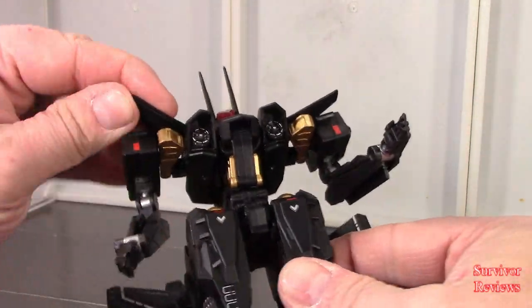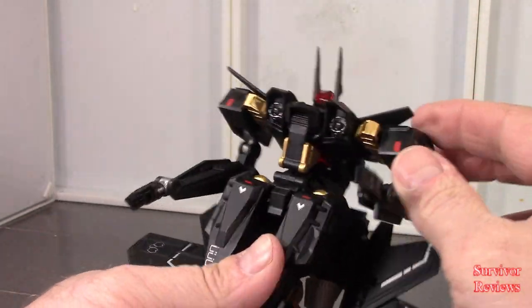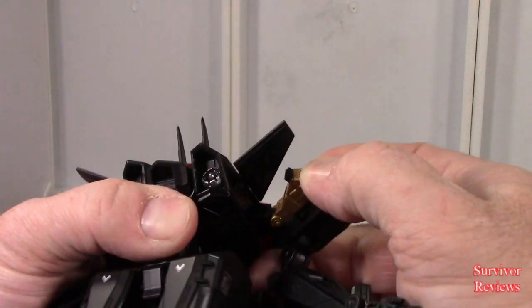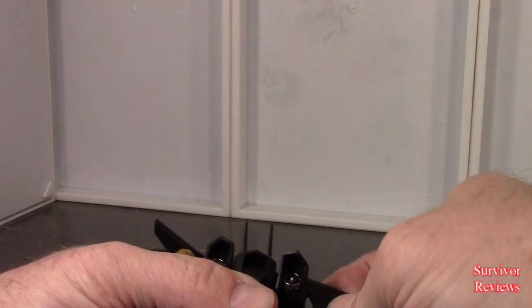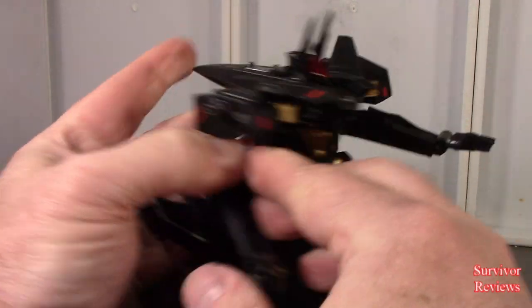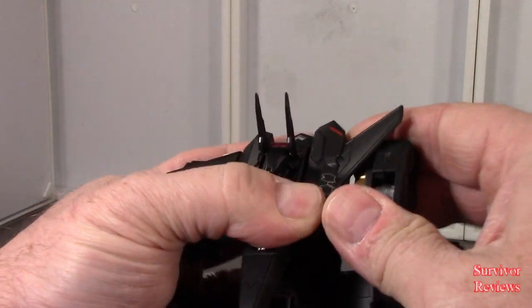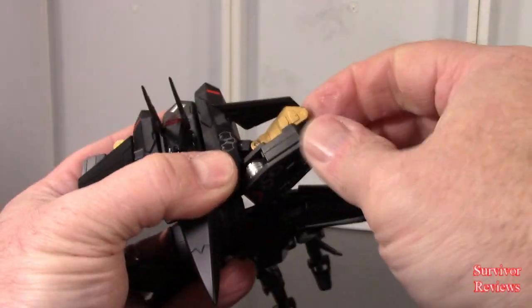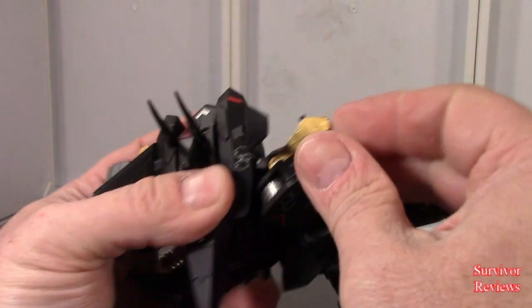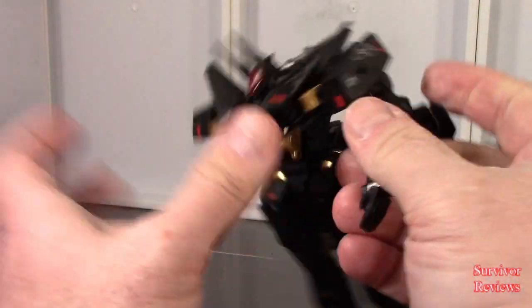Here is this thing in robot mode. My preference is to rotate these around — it gives you a little bit more clearance on the arms. The directions don't show this, so you can do it however you want, but for me I like that look a lot better.